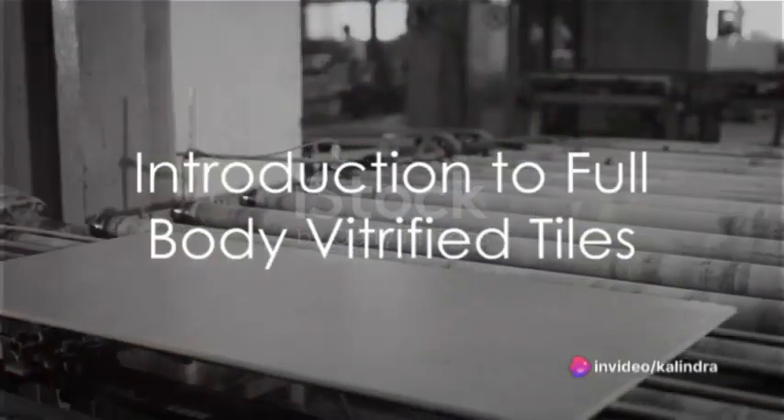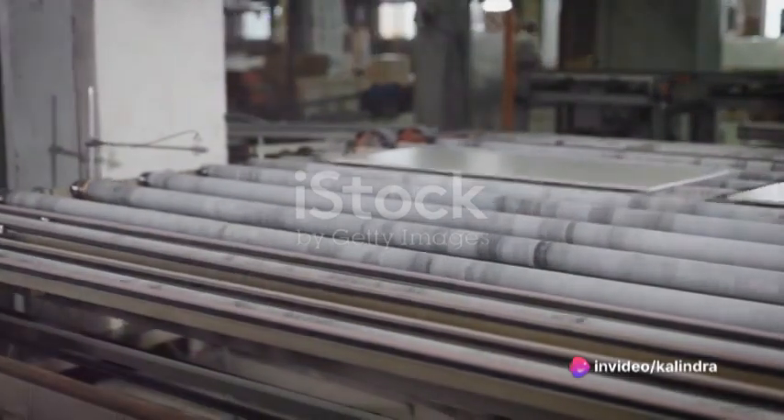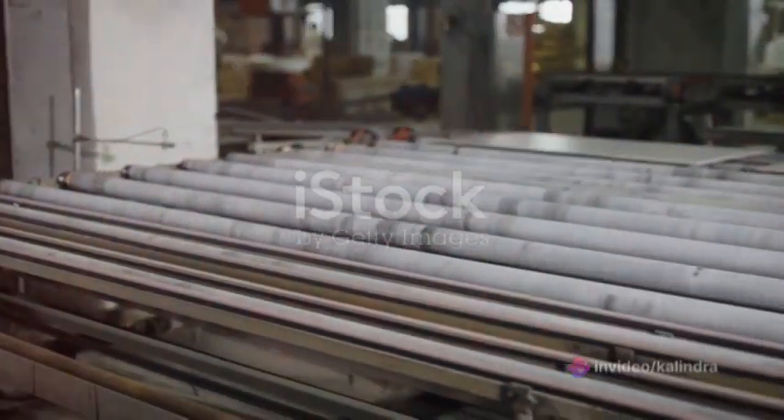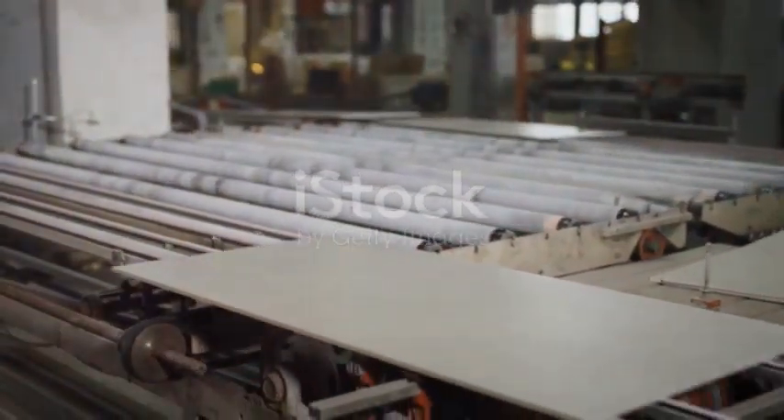Have you ever wondered what makes full-body vitrified tiles so durable and versatile? The secret lies in their unique composition, durability, and a host of other features that set them apart from other tile options.